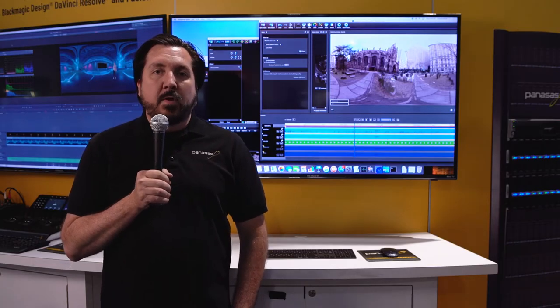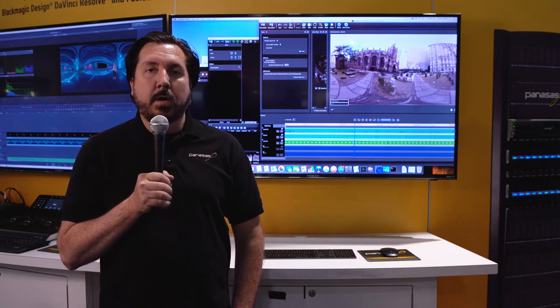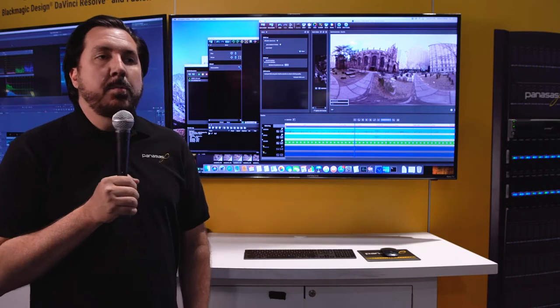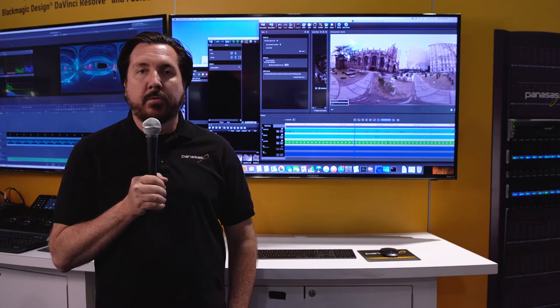Here we are at the first demo workstation. This is a brand new 2018 iMac Pro running the AutoPanel video software. The software takes the six images from the GoPro Omni and combines them into one large rectangular image that we'll edit in the next workstation.